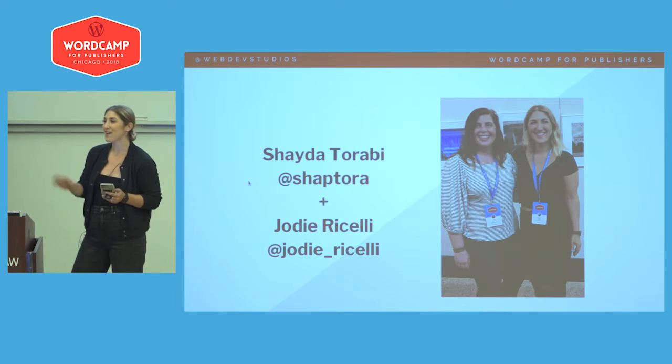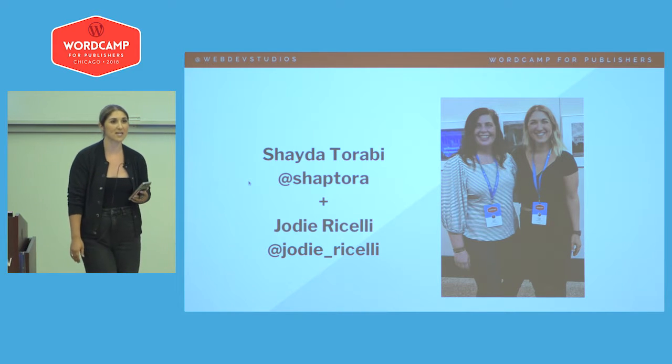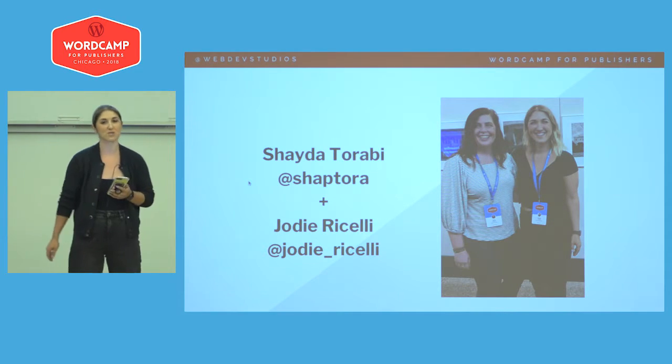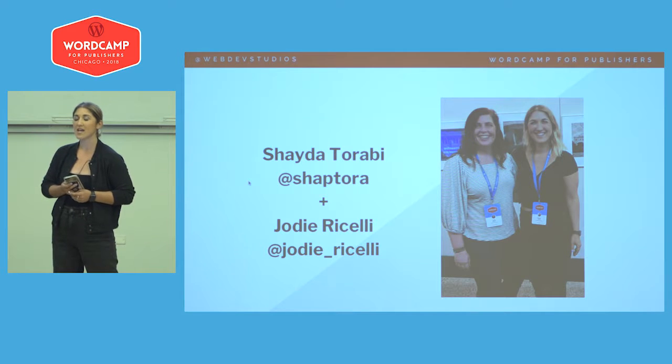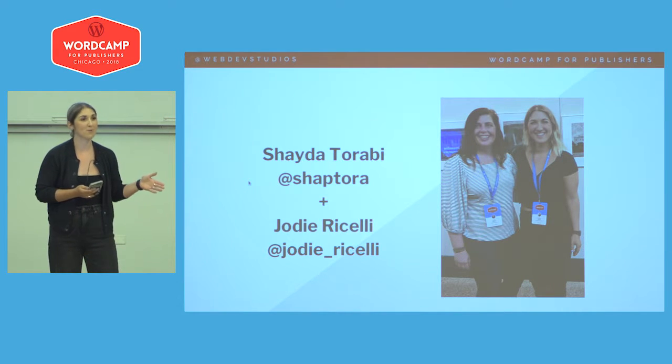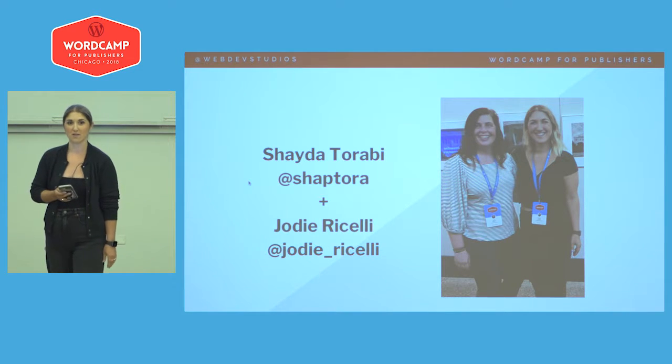My name is Shada Tarabi. I am Director of Marketing at Web Dev Studios. I oversee our four brands: Web Dev Studios, eWebscapes, Maintain, and Pluginize. I've been a WordPress user for over a decade, previously with a managed WordPress host for six years, and I'm currently a lifestyle blogger in my own time.